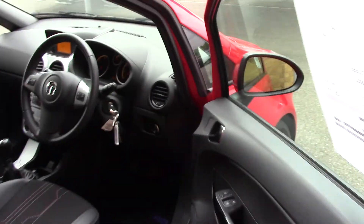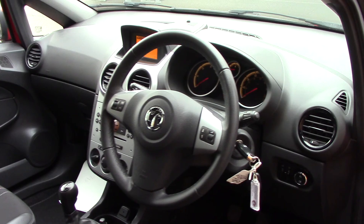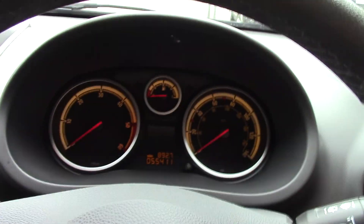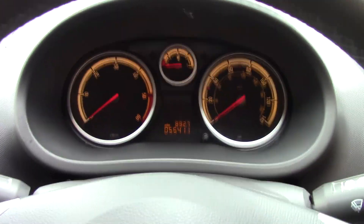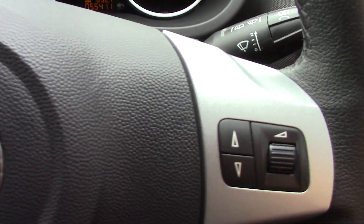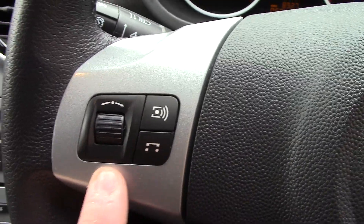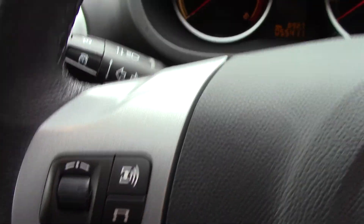As we make our way towards the driver side of the vehicle, we can get a look at these part leather grey cloth seats, as well as all of the instruments. In front we've got the instrument cluster.